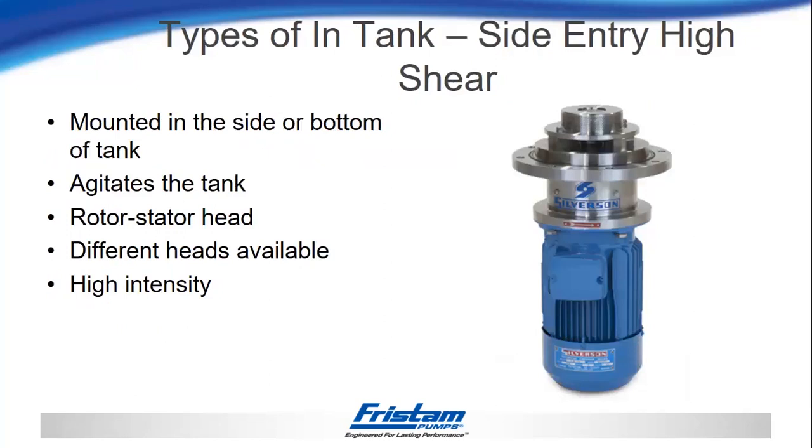The next type is a side entry mixer — a complete mixer setup that can be installed into an existing tank with some modifications. This would be installed on the side of the tank to agitate the contents, and you can have a rotor stator design just like the top entry high shear. You would also have different head configurations available depending on what you're trying to do inside the tank. This would also be a high intensity mixer.